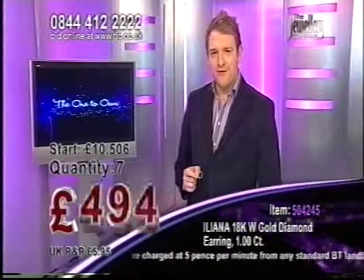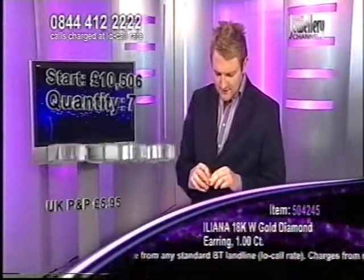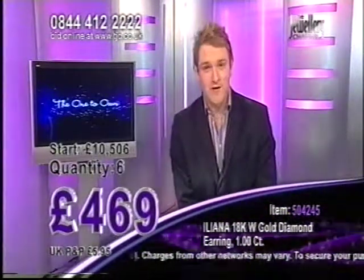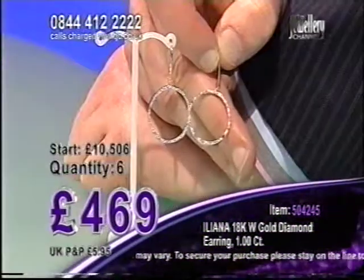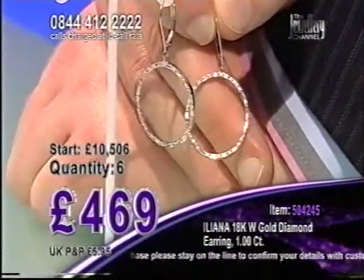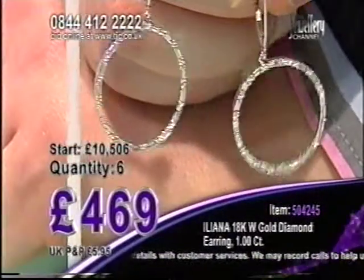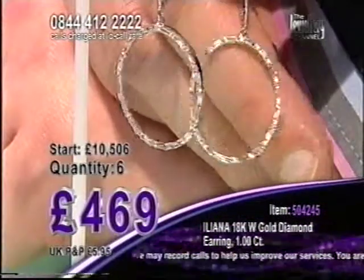Thirty pounds off please — I'm going crazy. Who was our first bidder? Kathleen was our first bidder in — she came in at four ninety nine. Kathleen is now dancing around her living room because she is now paying just four hundred and sixty nine pounds. Kathleen, you're in. Well played my darling. As seven drops down to six, all of a sudden a quarter of my stock has gone.